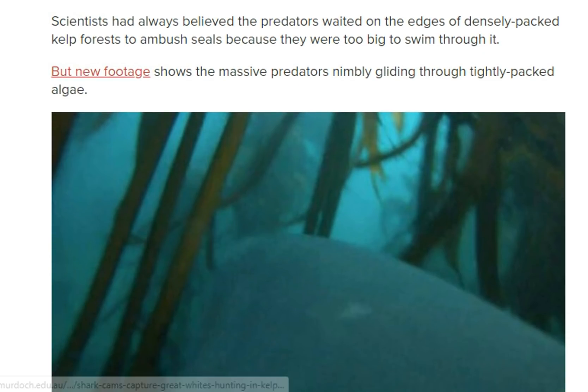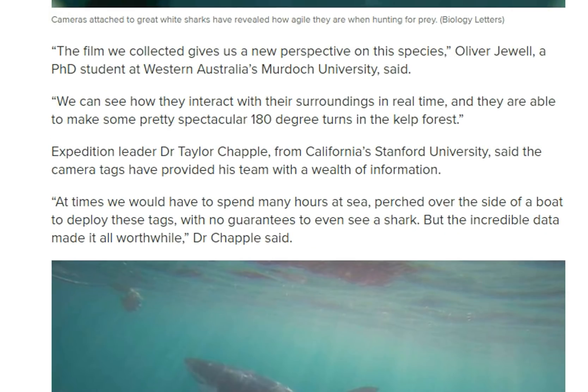New footage shows these massive predators are nimble, gliding through tight-packed kelp. The film gives us a new perspective on the species. Oliver Jewell, a PhD student at Western Australia's Murdoch University, said: 'We can see how they interact with their surroundings in real time, and they are able to make some pretty spectacular 180-degree turns in the kelp forest.'